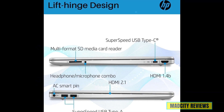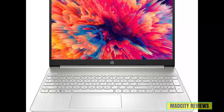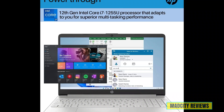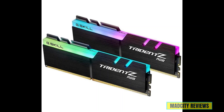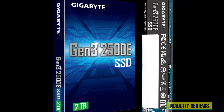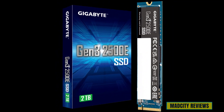What truly sets the HP touchscreen 15.6-inch laptop apart is its exceptional performance. Powered by the Intel Core i7 processor with 10 cores and up to 4.7 GHz, along with a staggering 64 GB of RAM and a spacious 2TB SSD, this laptop delivers lightning-fast speeds and seamless multi-tasking capabilities.